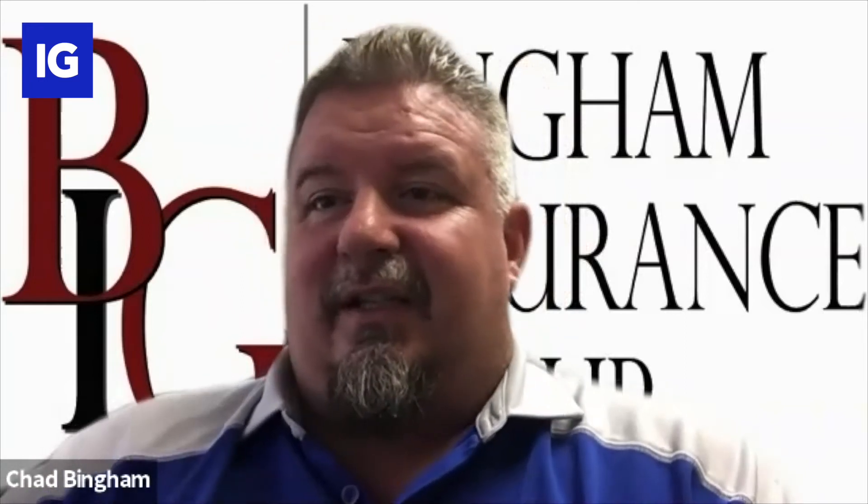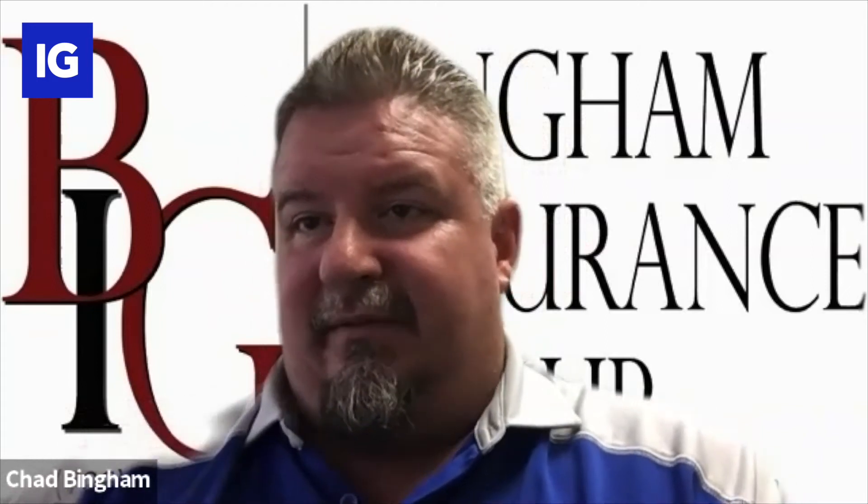I had one this morning — a lady emailed me and said she'd love for us to quote her homeowner's insurance. So I just took the link and said, let's make this easy so we're not playing phone tag getting all the information. Click this link and log into your Geico account — it'll send us everything we need and we can get the quote done. It's just that easy.